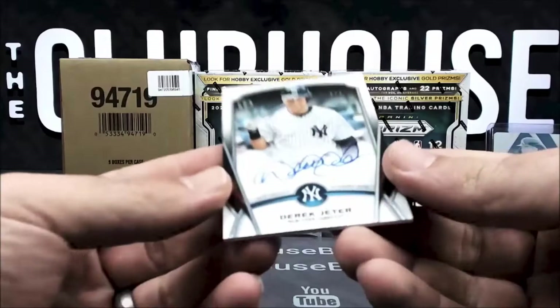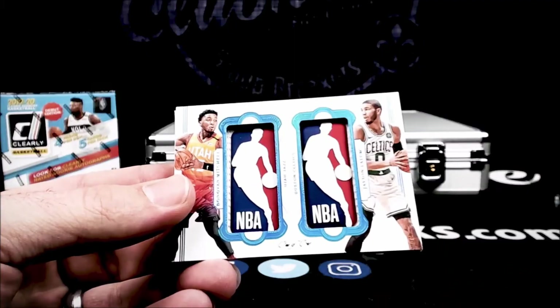Look at the auto — Derek Jeter, one of one auto. Oh yeah!